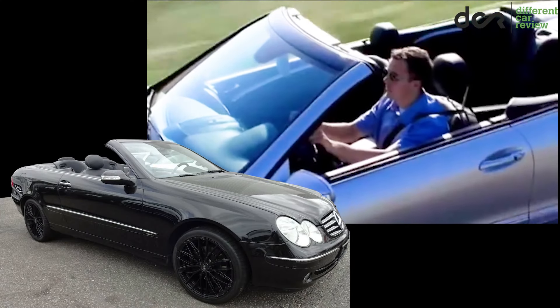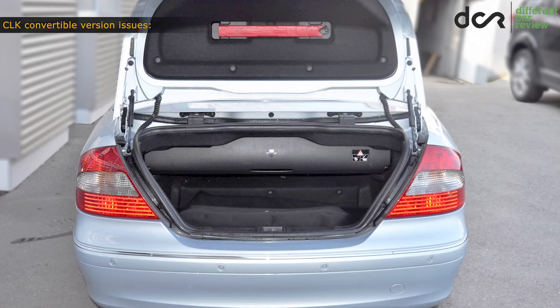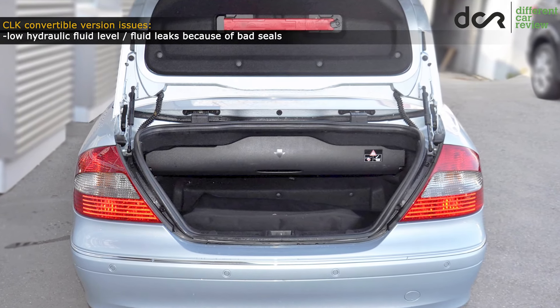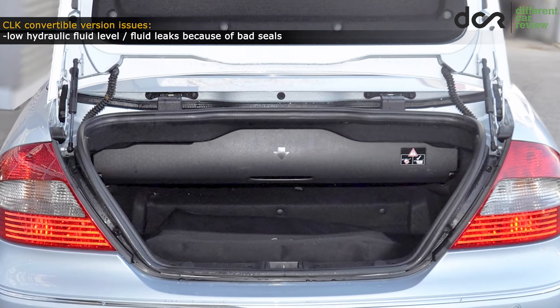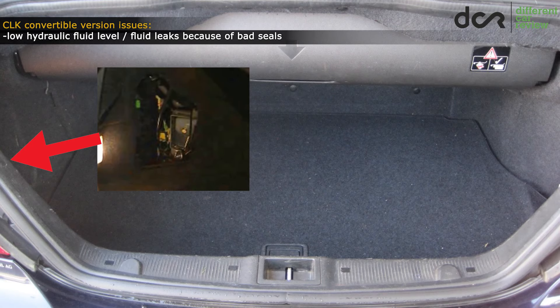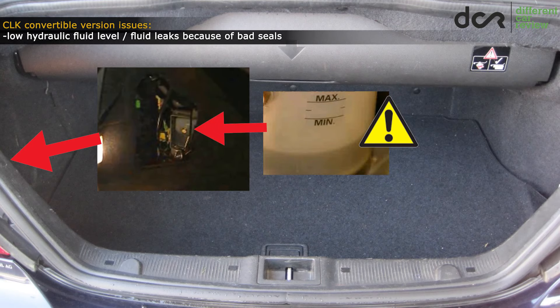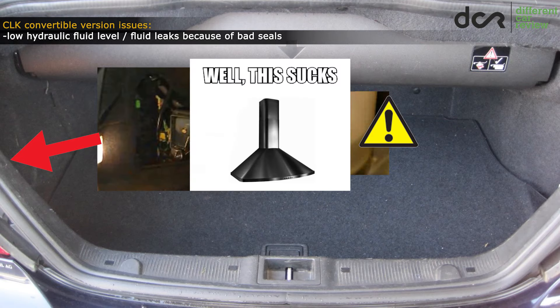The convertible version is definitely great in the summer, but the roof itself and the roof electro-hydraulic mechanism can develop some issues which can easily ruin your summer experience. First thing first, you should check the hydraulic pump fluid level in the trunk — open the trunk, remove the carpet panel on the left side, and check the fluid level. If it's low, then there will be a smaller or bigger leak somewhere in this system, which is obviously not good.